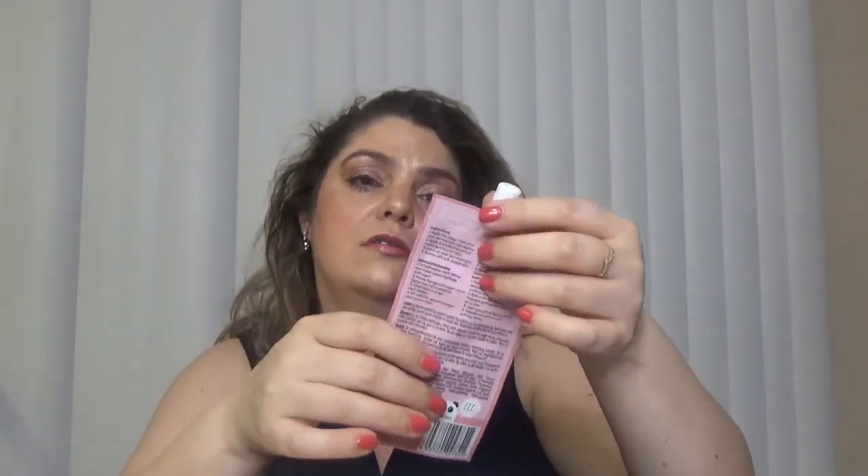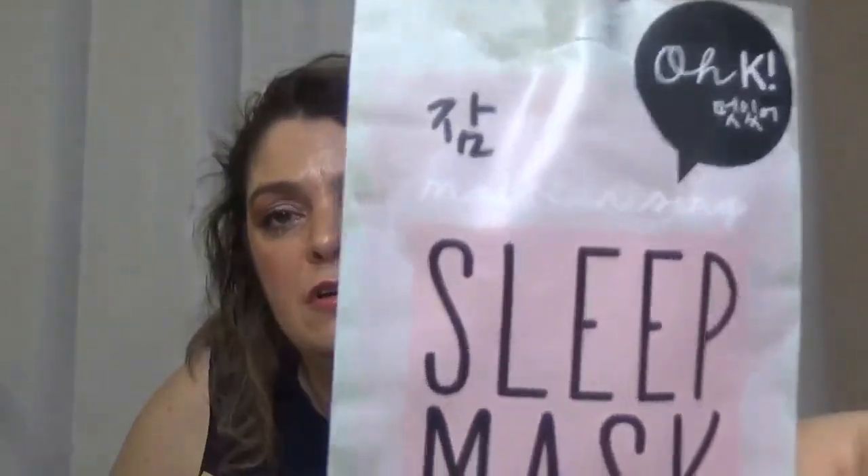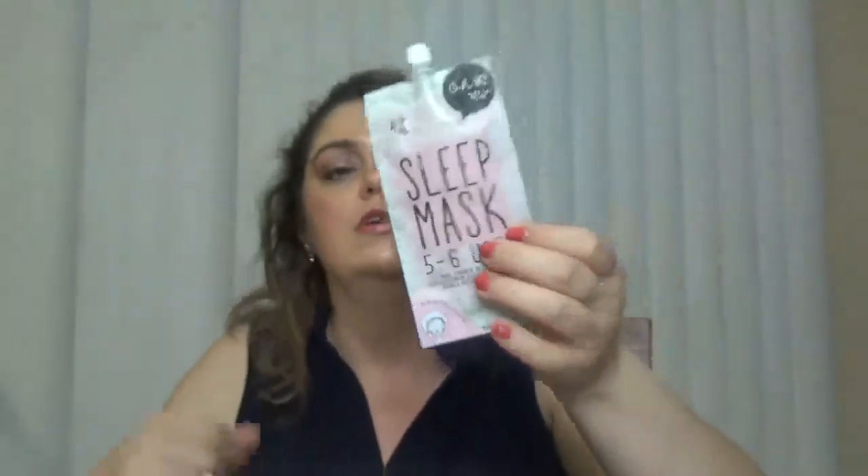This is a moisturizing sleeping mask and in this one you get 5 to 6 usages. Mine is a little bit hard to read but they say you can use this one up to 6 times. Take your beauty rest to another level with this overnight mask that sips into the skin to hydrate and nourish while you sleep. Each pack contains 5 to 6 uses.